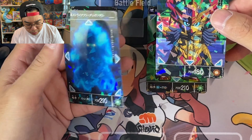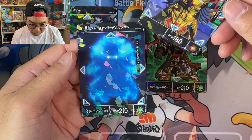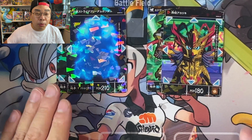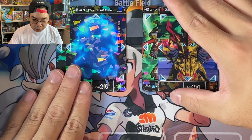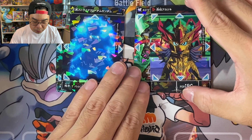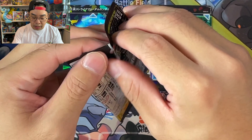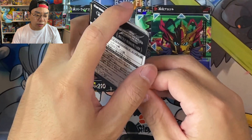We've got a Strike Freedom Gundam here, but you can't really tell which one is Ultra Rare. I'm guessing it's one of those things you know when you pull it. We've got these four cards. Strike Freedom is from the SEED Destiny series, and so is the Akatsuki — also from the SEED Destiny series.